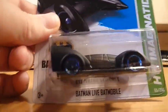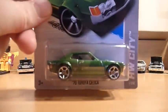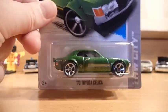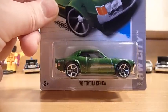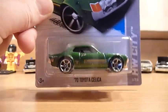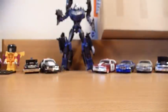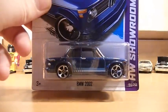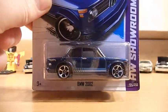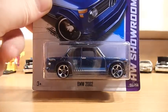He sent me that Batman Live Batmobile, and as I've just shown, this '70 Toyota Celica. For some reason I don't think I picked this up — my list is telling me that I do not have this in my collection, so I'm very grateful for him to send this. He also sent me, from the DK case, a BMW 2002. I had also not picked this up — just skipped it for whatever reason. Thank you, dude.